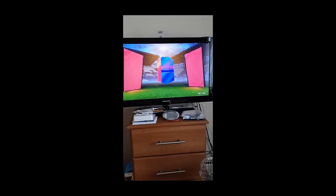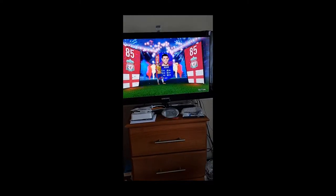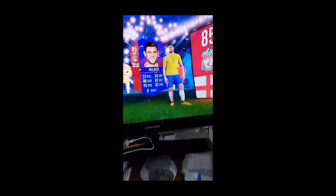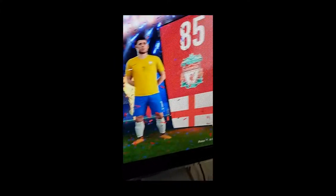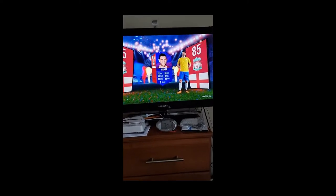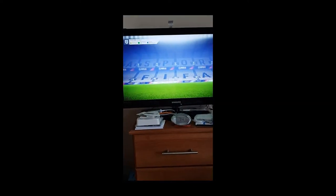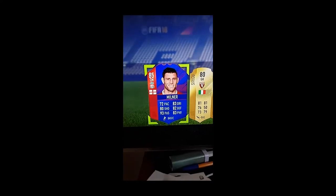Oh, go on. No. Yes! Yes! Yes! How good is this? Michael's birthday as well. Yes! Get in there, my son!